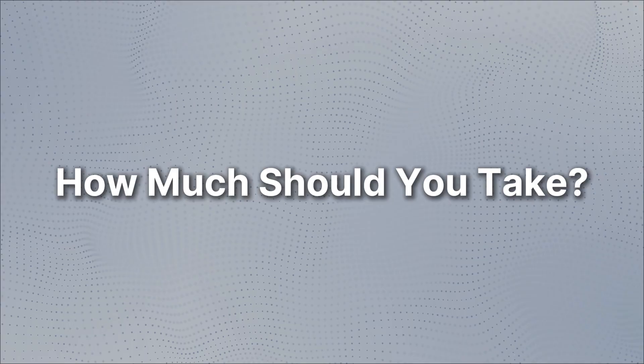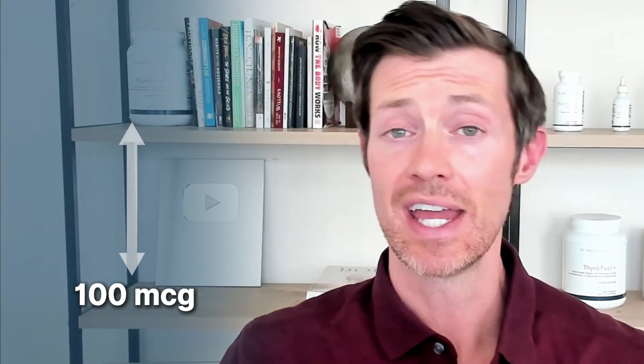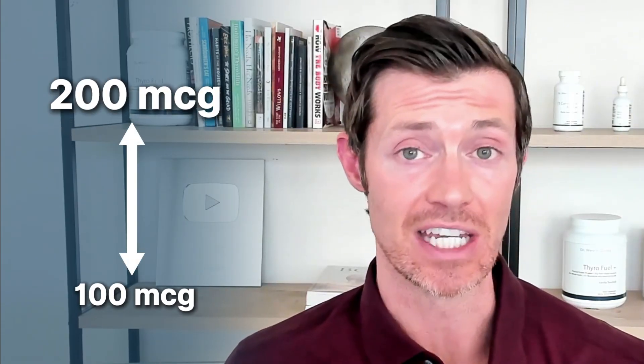If you're thinking about using T2, here's what you need to know about dosing. Like any and all thyroid hormones, how much you take matters a lot. If you don't take enough T2, you won't get any of the benefits discussed. And of course, if you take too much, that may push you into a hyperthyroid state. Existing research and my own personal experience suggests that the best dose for thyroid patients is somewhere between 100 and 200 micrograms taken each day. This dose provides all the benefits discussed, minimizes the likelihood of problems like anxiety or jitteriness, and will not impact your TSH.